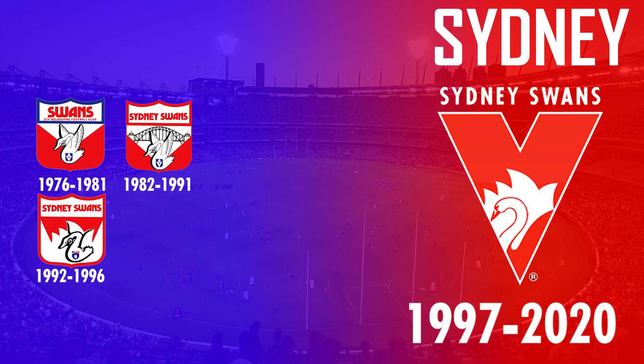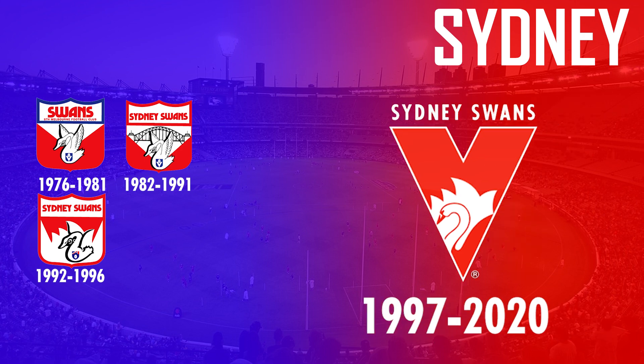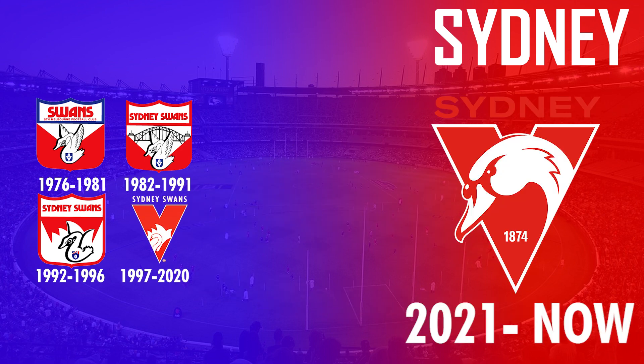A major logo change was then seen in 1997 where the Swans said goodbye to the shield and incorporated a swan and Opera House into the heritage V. This logo was in use for 23 years until 2021, when they removed the Opera House and made the swan significantly larger — which is now their current AFL logo.